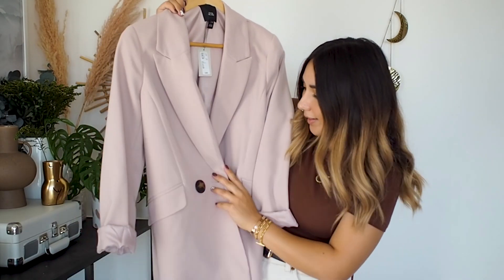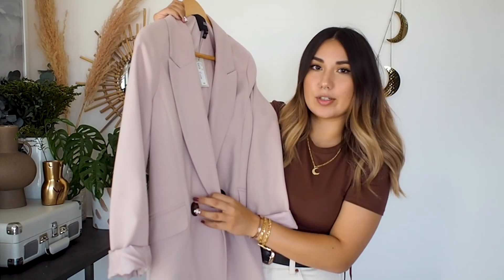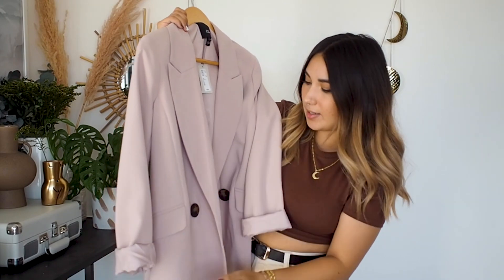The first clothing item is a blazer. As soon as I saw this online I fell in love with it. I love the colour and feel - the buttons are really cute, like a tortoise shell. I've rolled up the sleeves because I have tiny limbs, but you don't have to. By the time this goes up there will be photos and Reels on my Instagram where you can see me styling it. I feel like this is going to be my go-to blazer for the season - I just love the colour.